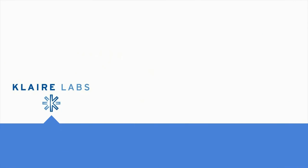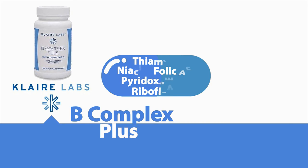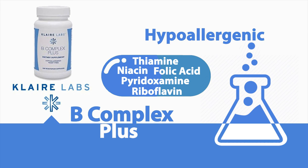B-Complex Plus. This high-potency B-Complex supplement is formulated to be hypoallergenic and provides activated forms of essential B vitamins in support of optimal health and functioning.